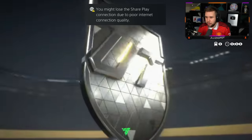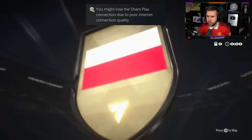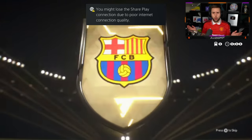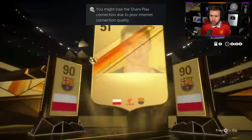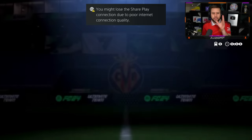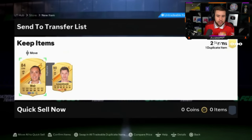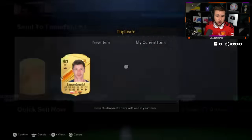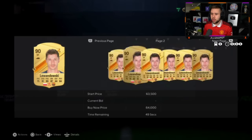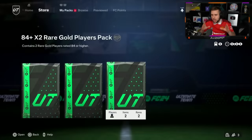Oh it's struggling — striker, Lewandowski! Lewandowski — 91? No, 90 overall. Lewandowski — unreal! Fodder as far as I know on the market — 50,000 coins, tradable. He's got him tradable as well. 50, 60 — oh he's gone up to 60,000 now!